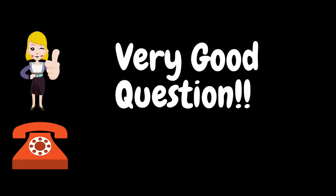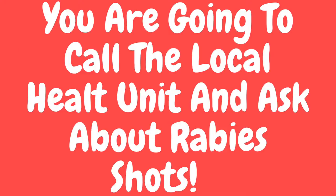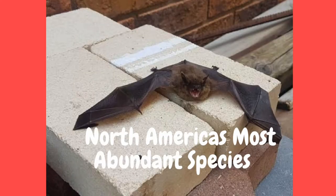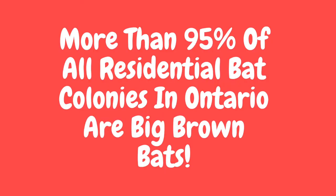Very good question. The answer is no, but if you find a bat in your bedroom or your kid's bedroom, you are going to call your local health unit and ask about rabies shots. The reason I can say that bats don't pose a health risk is because if you live in Ontario and find a bat inside your home, it's most likely a big brown bat. North America's most abundant species, the big brown bat, lives quietly in millions of houses across Ontario. It's estimated that more than 95 percent of all residential bat colonies in Ontario are big brown bats.